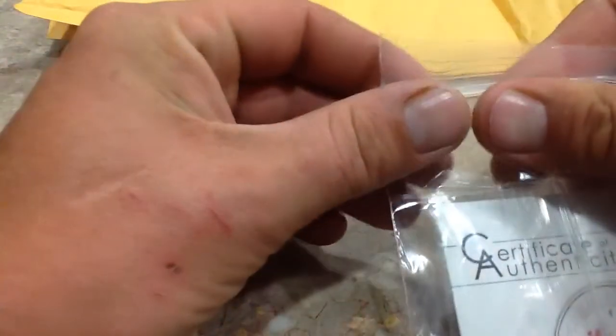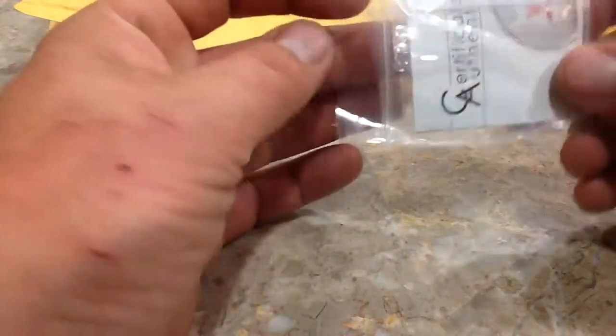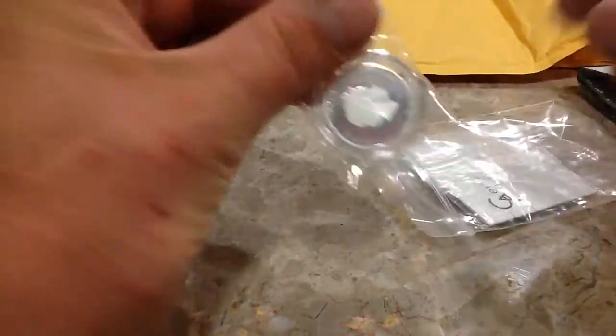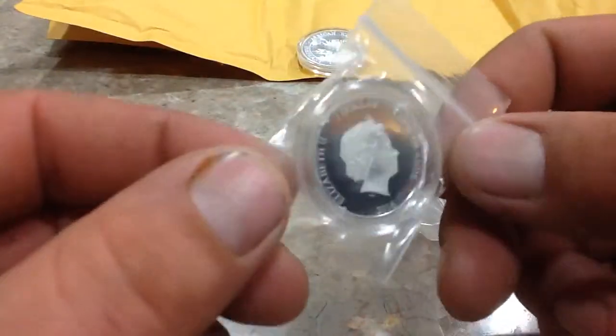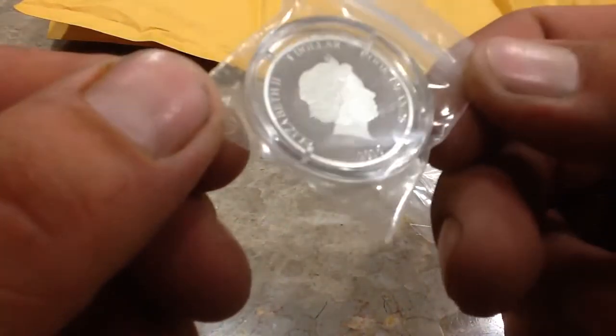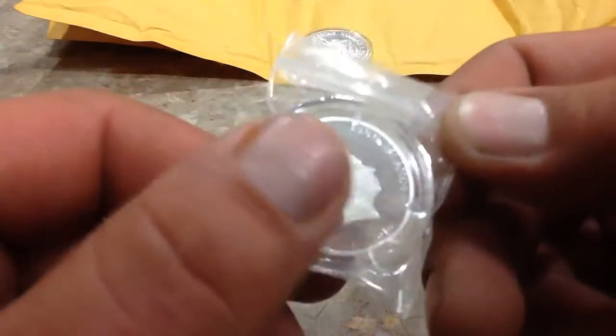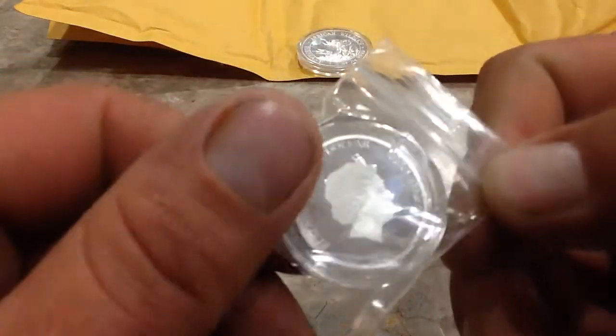Let me pull this out of the plastic here for you guys. Now, this is 3 gram — I believe it's a 3 gram proof. There's the Queen on one side. I'll have to take a closer look at this, but there's the Queen.